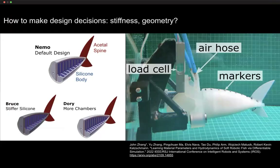Beyond geometry and control, we also need to consider material stiffness and internal geometry. We looked at different designs — a Nemo-style default design with a silicone body, a stiffer design, and designs with fewer or more internal pressurized chambers. Our setup uses a load cell with air hoses for pressurization and markers on the fish for tracking deformation.